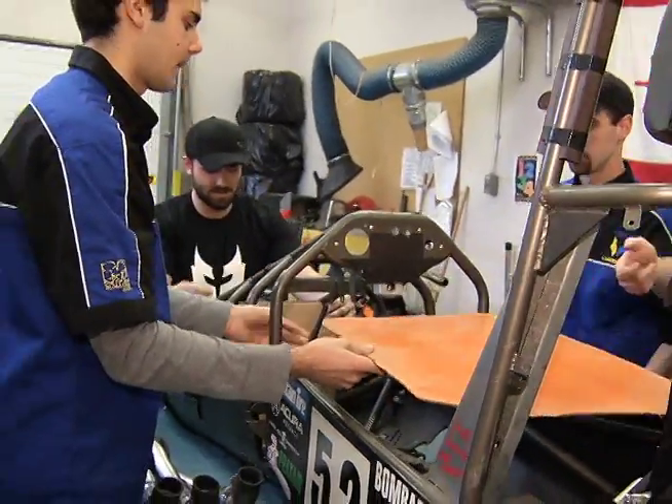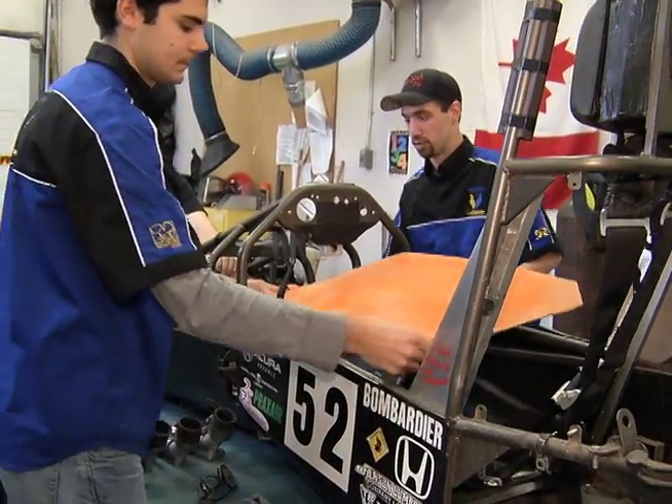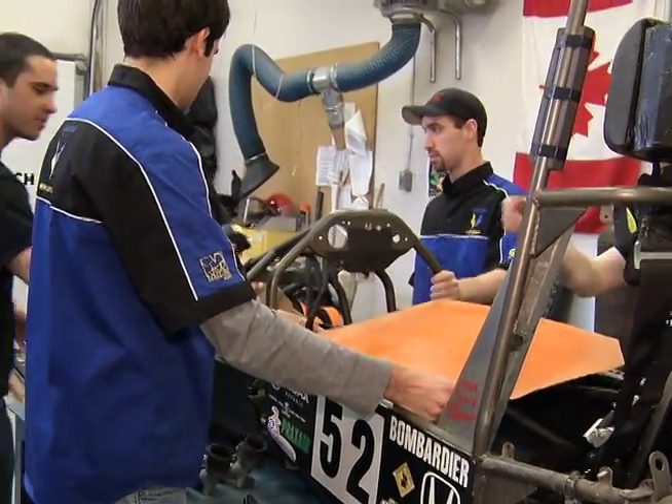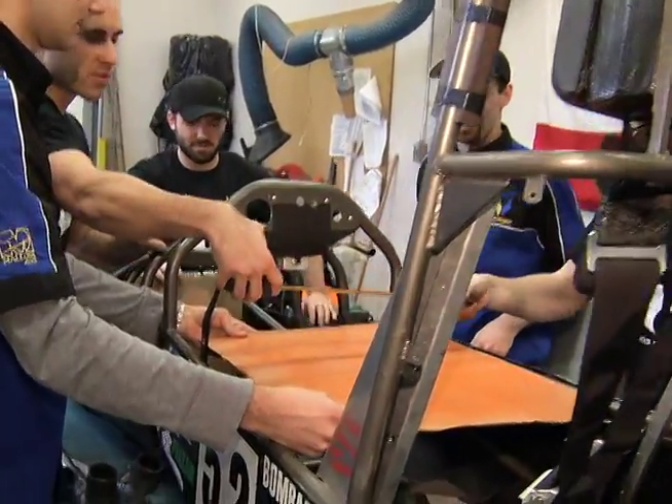We start the semester designing the car from scratch. We look at this car, we evaluate what's wrong with it, what's good about it, what could be improved, and we start designing. We start with SOLIDWORKS and we design everything on the computer.